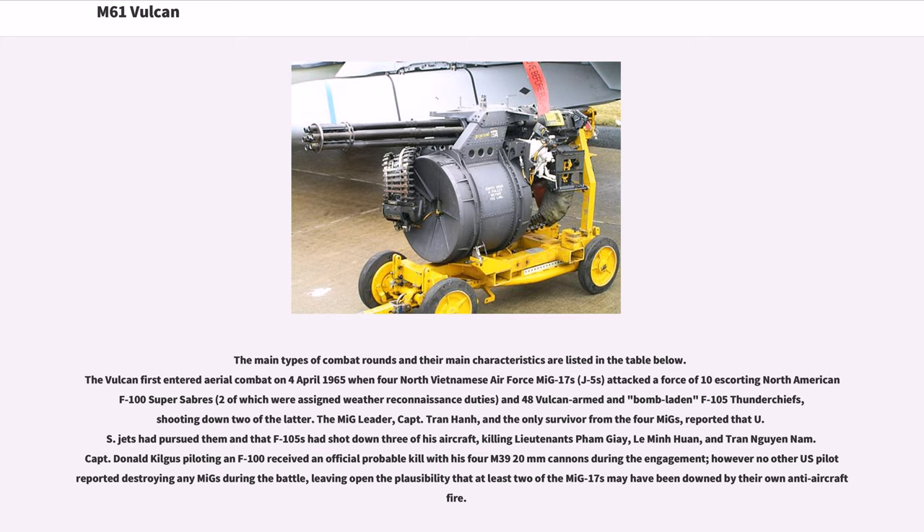The Vulcan first entered aerial combat on April 4, 1965, when four North Vietnamese Air Force MiG-17s attacked a force of ten escorting North American F-100 Super Sabres and 48 Vulcan-armed and bomb-laden F-105 Thunderchiefs, shooting down two of the latter. The MiG leader, Captain Tran Hanh, and the only survivor from the four MiGs, reported that U.S. jets had pursued them and that F-105s had shot down three of his aircraft. Captain Donald Kilgus piloting an F-100 received an official probable kill with his four M39 20mm cannons during the engagement; however no other U.S. pilots reported destroying any MiGs during the battle, leaving open the plausibility that at least two of the MiG-17s may have been downed by their own anti-aircraft fire.